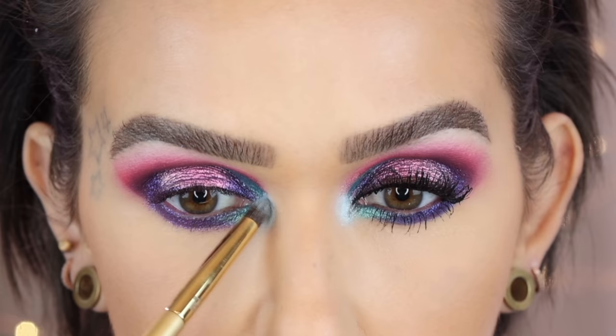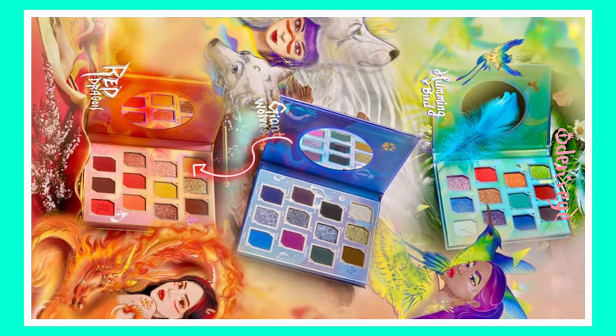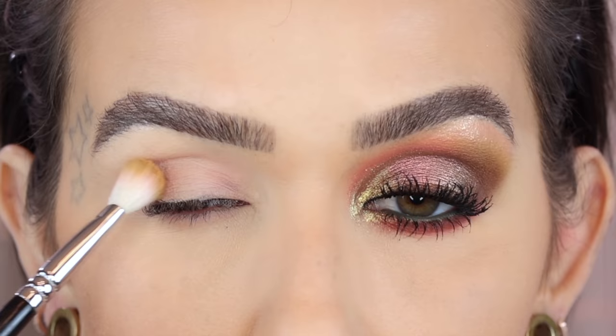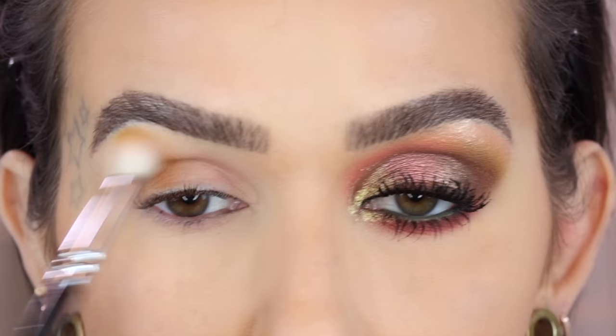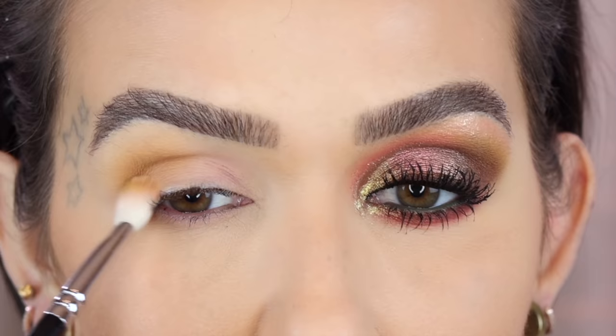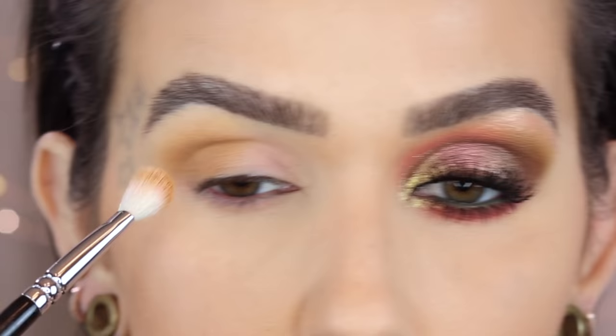Now for today's look, I'm using the Red Dragon palette and starting off with the shade Sunrise, once again on a Zoeva 227. I am having way too much fun with these palettes — I'm so impressed with all of them and impressed with the Odin's Eye formula. This is my first experience and so far I'm really happy. Going to build that up a little bit.